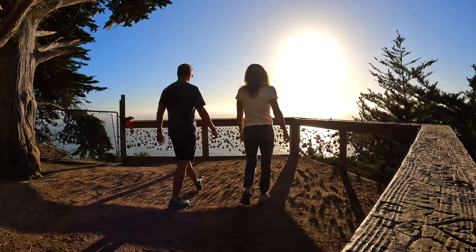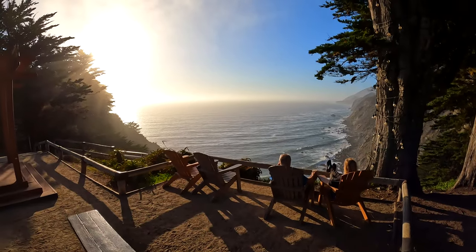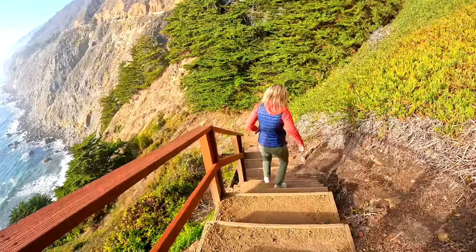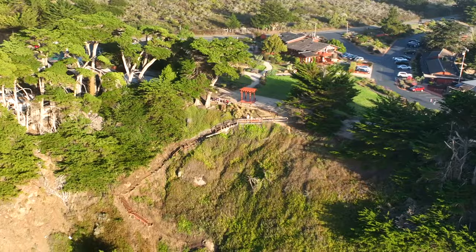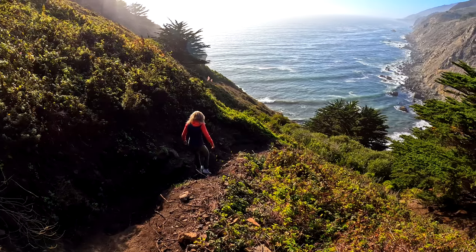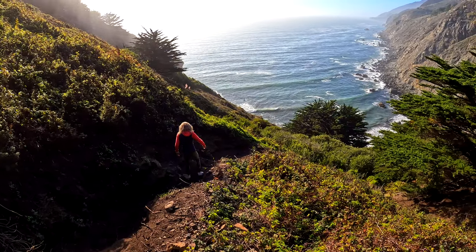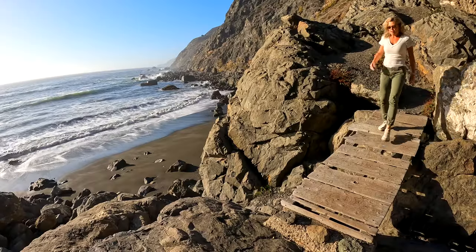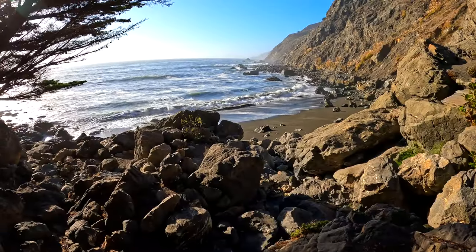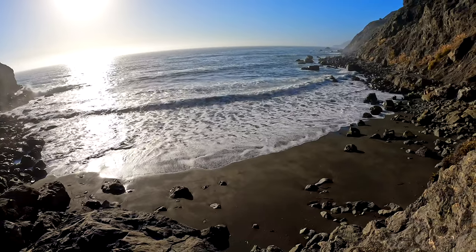The view from the Ragged Point Inn of the barren steep cliffs diving into the ocean below is called the Million Dollar View. The trail to Ragged Point Beach, which begins just behind the restaurant, is only a half mile long, but very steep with a 400 foot drop in elevation. Be sure to wear good shoes as the trail can be slippery in some areas. The views of the black sand beach below are incredible as you travel down the face of the cliff.